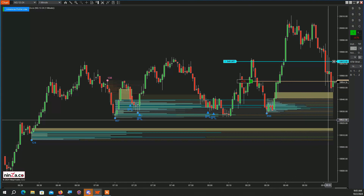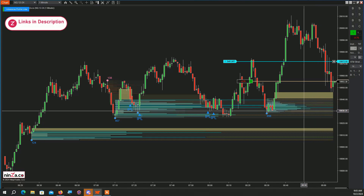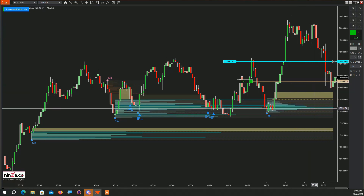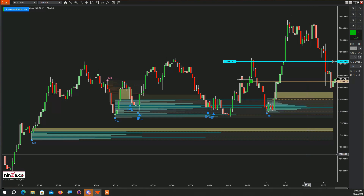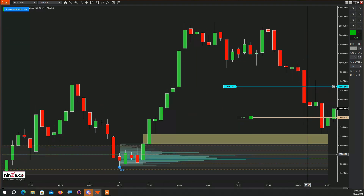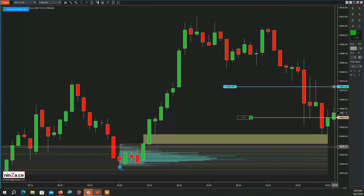My stop — I don't want to wait if they're going to start breaking the imbalance area. I'll take myself out and look to re-enter. If they can form up on this point of control here, see how they test it — look, they tested the imbalance to the tick, and this is to the tick. Let's see what's going to happen here.